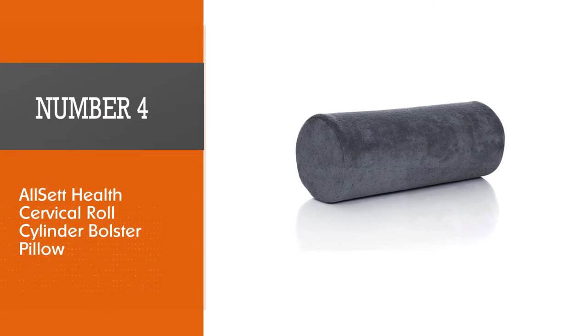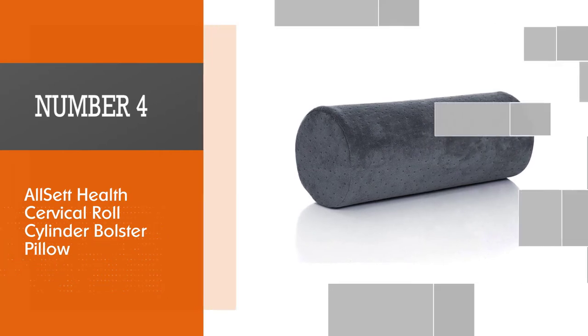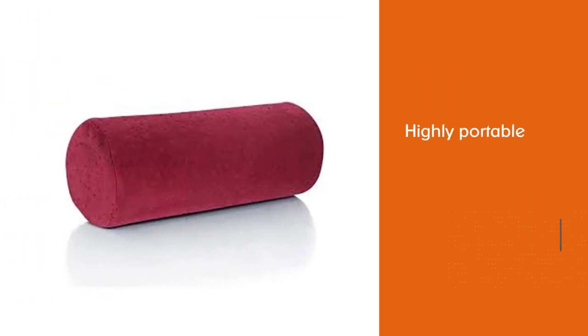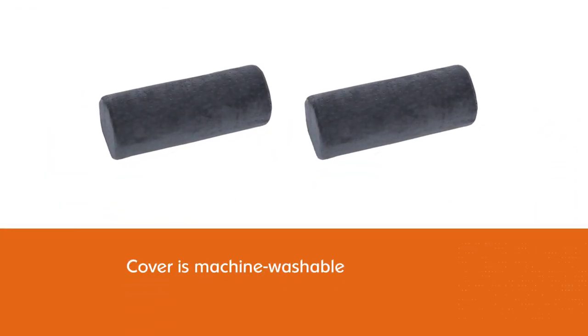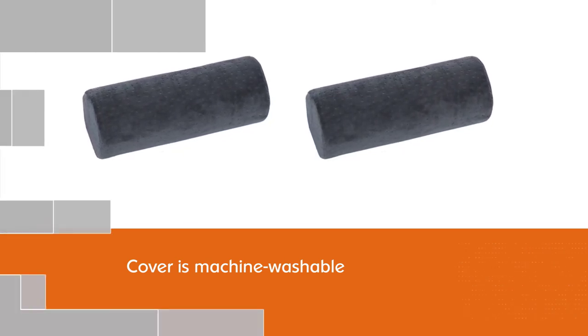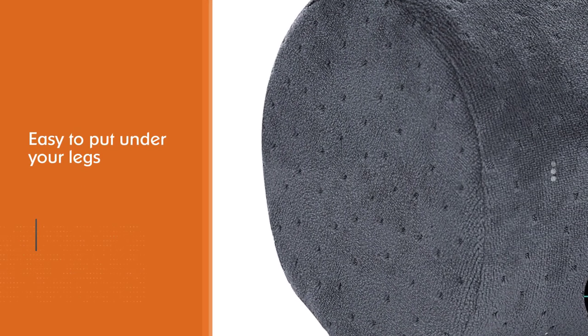Number 4. All Set Health Cervical Roll Cylinder Bolster Pillow. This little roll pillow is great for those who need a little extra support but don't want something overly plush. The bolster-shaped pillow is made from premium-quality foam with a removable cover for easy cleaning. It is highly portable and the cover is machine-washable.